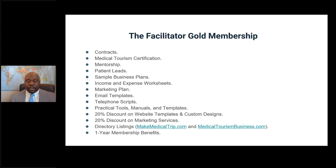The membership also comes with a host of discounts — including discounts on website templates and custom design websites. On our marketing services, you get a 20% discount. We also promote certified and Facilitated Goal members through a directory. Each member gets an exclusive listing on the directory listing all your company information, telephone number, and email address. We have two directories: one on makemedicaltirp.com and one on medicaltourismbusiness.com — patients go to these directories when looking for medical tourism services. It's a one-year membership, renewable annually.